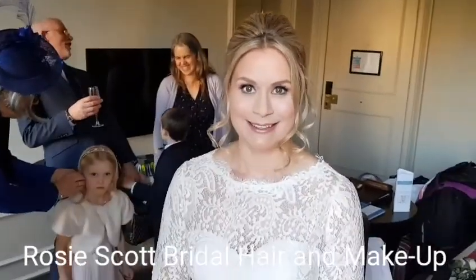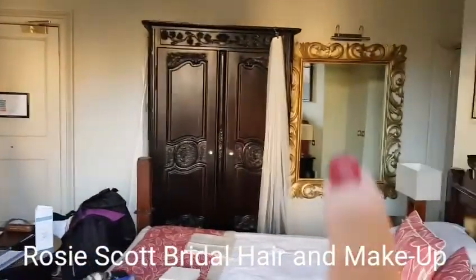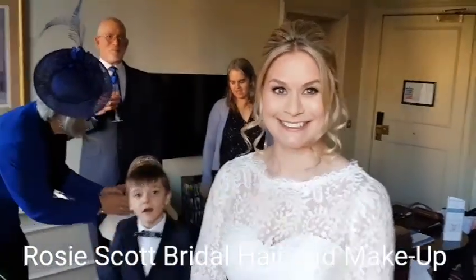Bev is now in her beautiful dress. Look at that — it's all lace. And all I have to do now is put her veil on, which is hanging up over there, so we're going to do that now. And then, Bev, you're going to go and get married! Thank you so much, Rosie — you've been amazing. Oh, it's my pleasure.